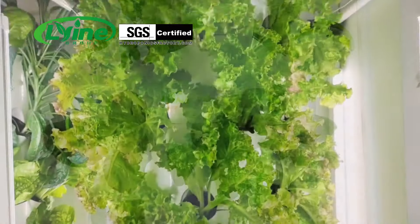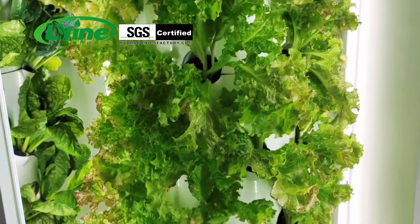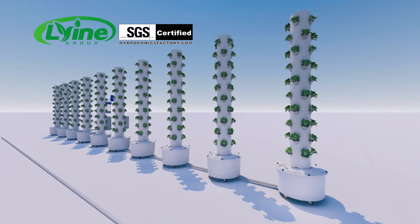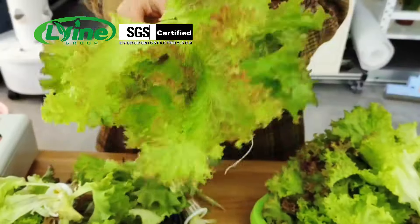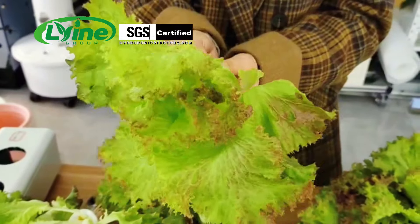Our tower systems feature space-saving designs that can grow dozens or even hundreds of vegetables, making them ideal for homes and commercial spaces. Customised features can also maximise efficiency and effectiveness, yielding better results than other hydroponic systems.